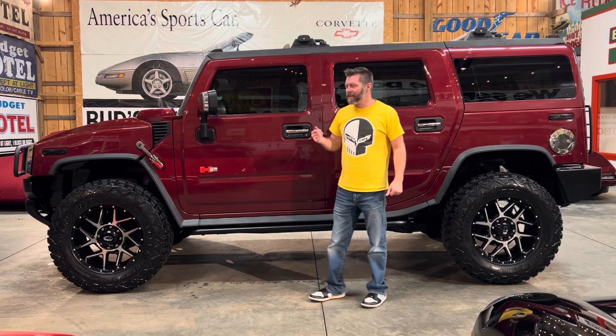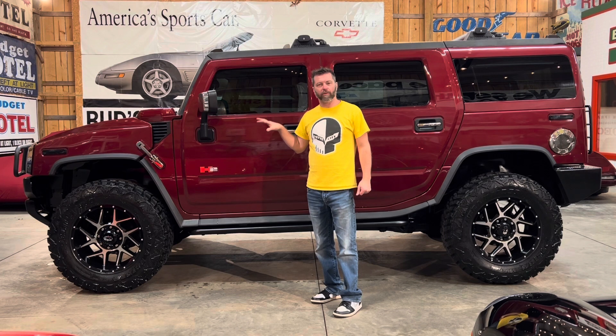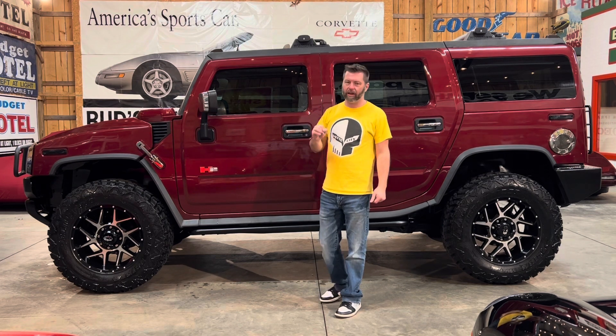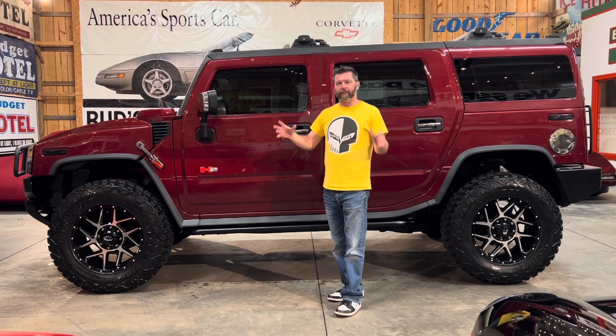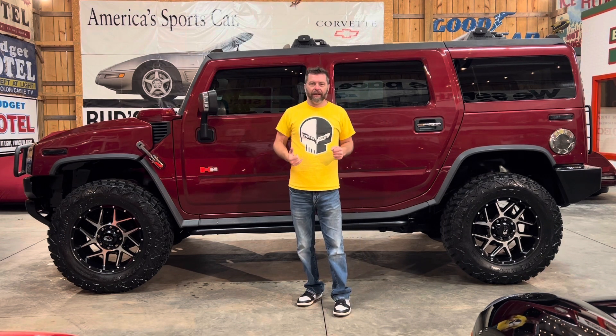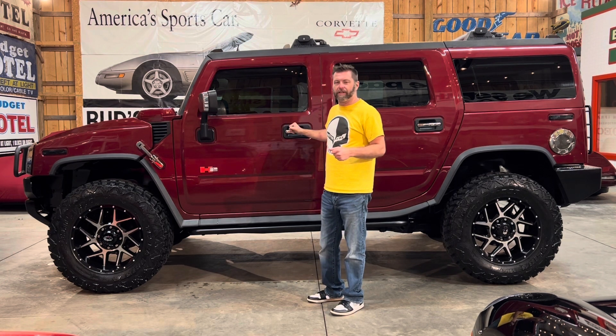Hey guys, Barry from Vet City. One of our Hummer H2s — and this is one of the best ones we've had in here. Absolutely killer Hummer. I love these things. If you follow our channel, you know our inventory is typically Corvettes, but you also know that I love these trucks. I've always loved these trucks.